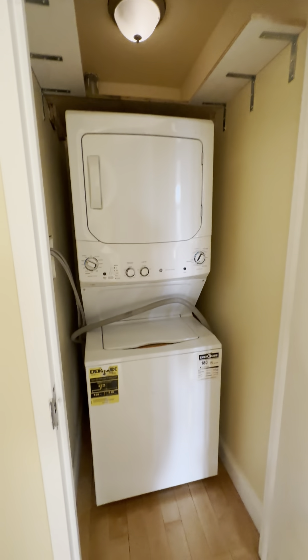Washer and dryer unit, second bathroom, second bedroom, and great closet space.